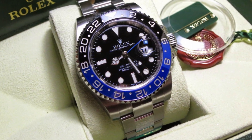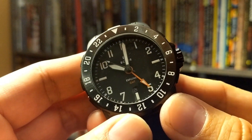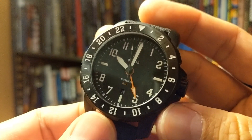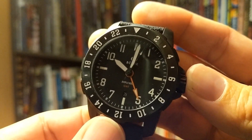Personally, I prefer something called a Batman bezel, which has a blue and black combination. I just like Batman. Not everybody can afford a Rolex GMT Master, so today I'm going to demonstrate how to use a GMT watch with this watch — the Boulder Explorer GMT.